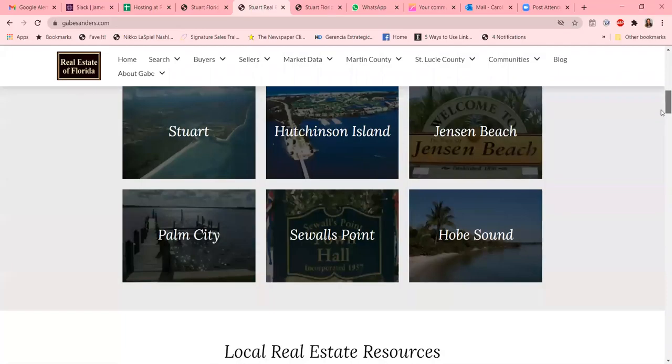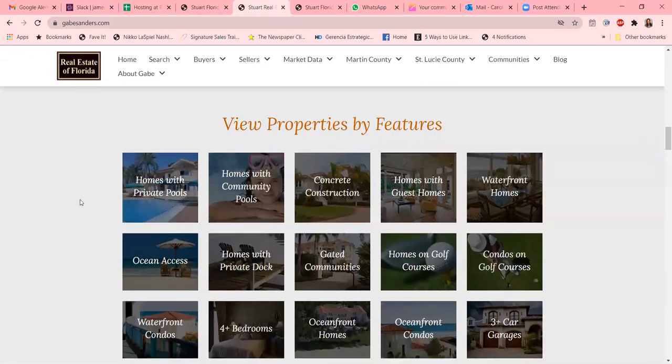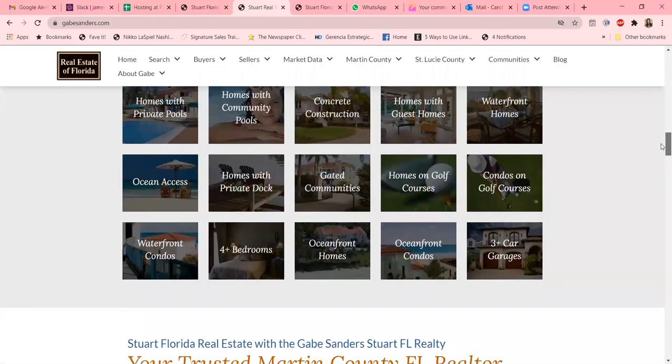You can go to the different individual cities here. He has a wonderful resource for buyers and sellers, and this is a predominantly condo-rich area of Florida, so he even has tabs that you can search for properties by their particular features.